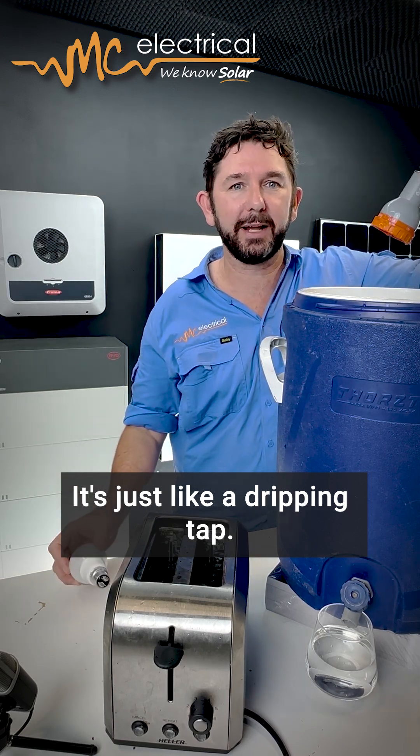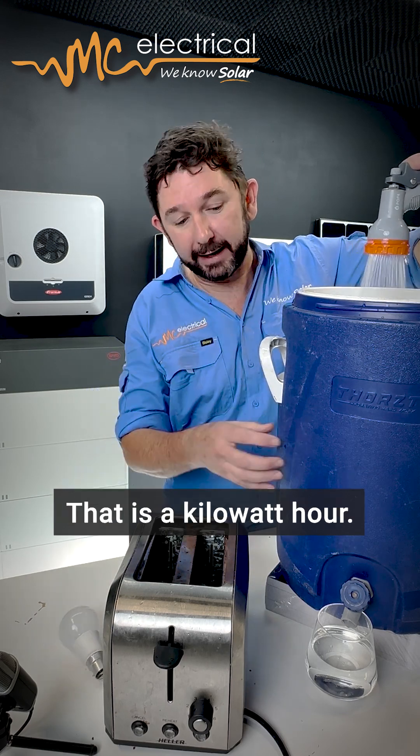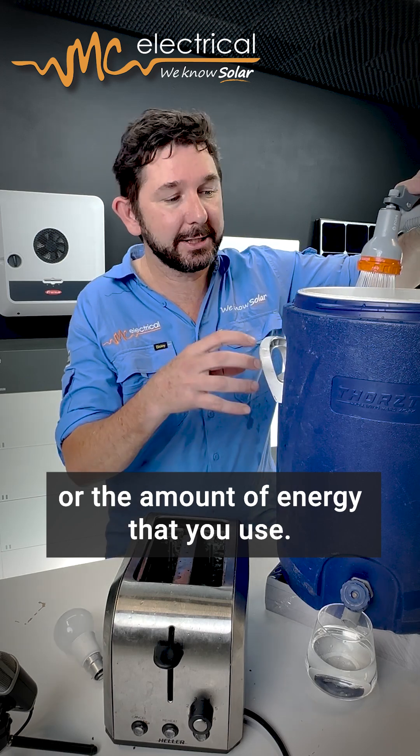10 watts is hardly anything — it's just like a dripping tap. But if we turn up the tap to a kilowatt, the bucket will fill up faster. That is the kilowatt hour: the amount of water in the bucket, or the amount of energy that you use.